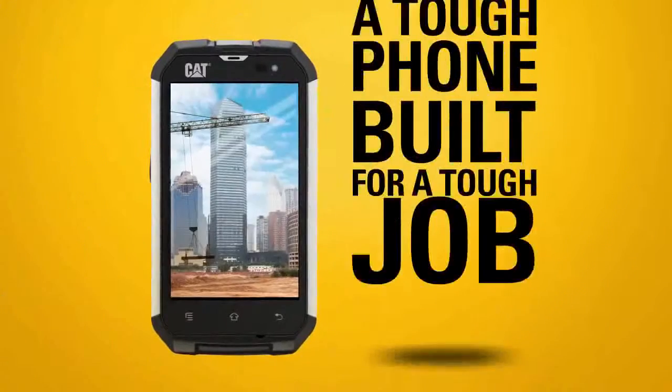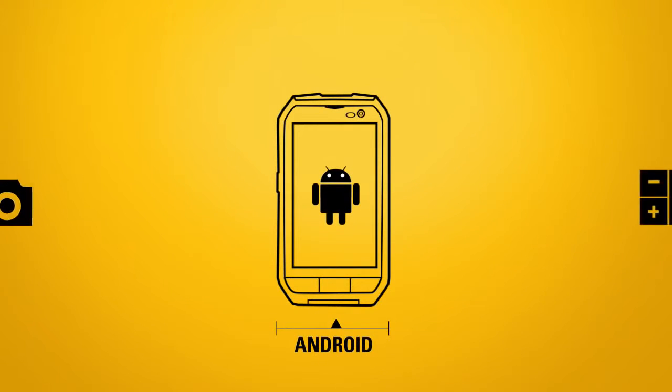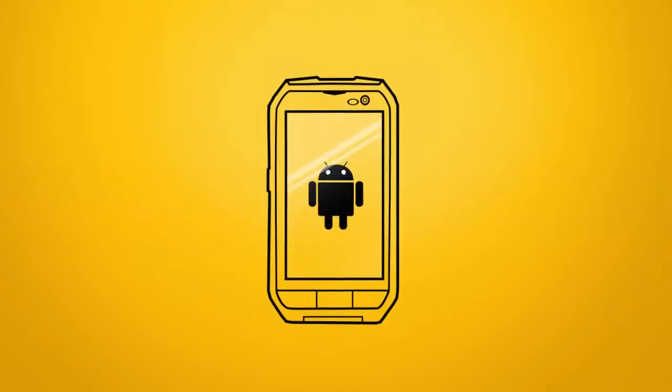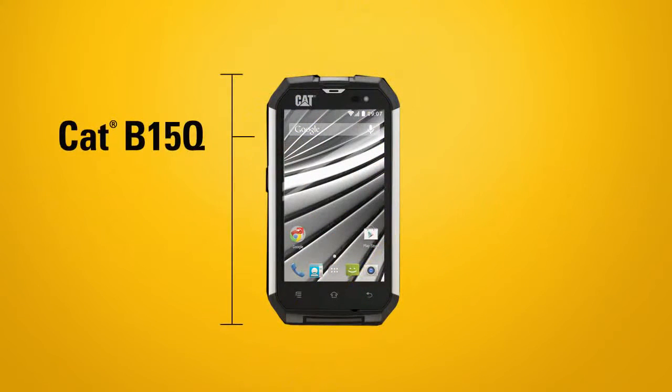It's a tough phone, built for a tough job. The CAT B15Q is fully equipped with Android KitKat 4.4 operating system. It's so versatile, it can pretty much handle anything.